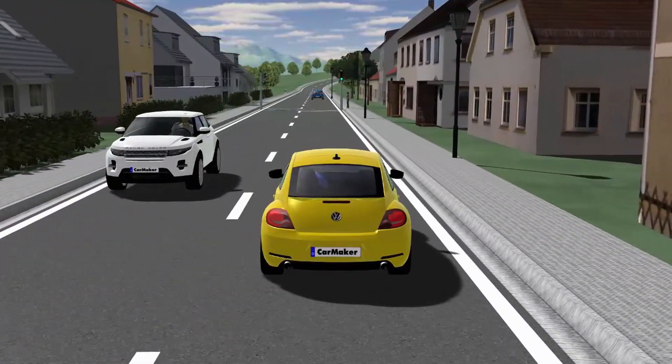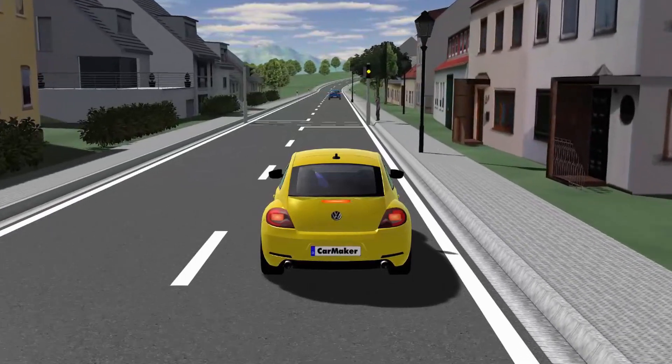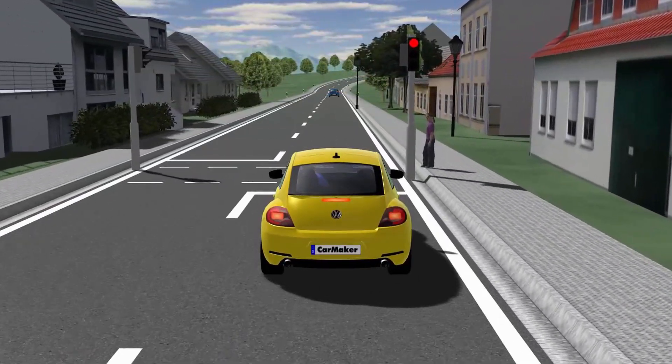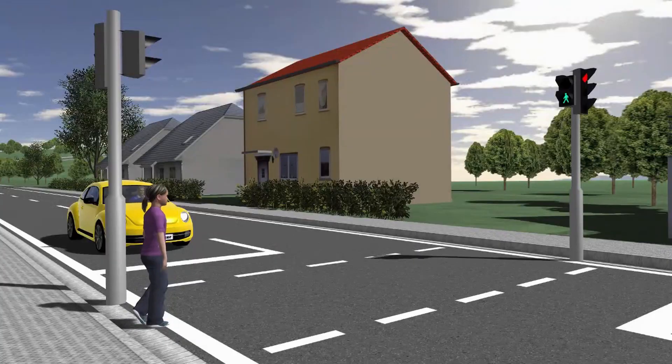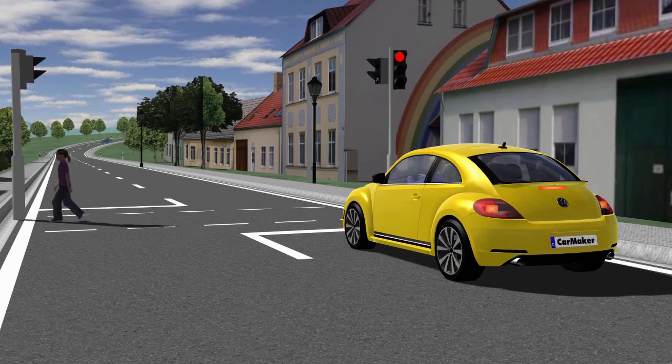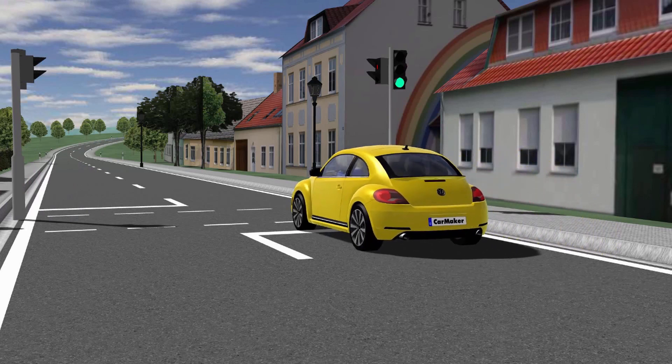IPG makes some of the world's very best simulation software and it's used by many vehicle manufacturers all over the world. Most simulation has in the past been confined to running virtual vehicles in virtual environments, but IPG simulation tools now allow virtual testing to be conducted on physical vehicles running on test tracks by injecting virtual objects into the real world.